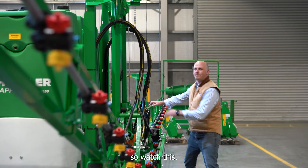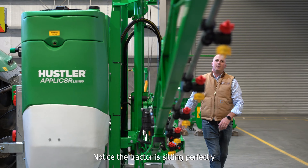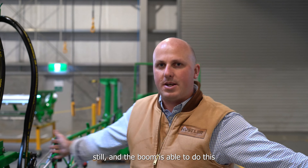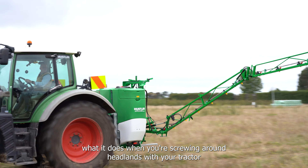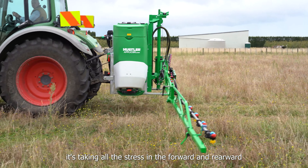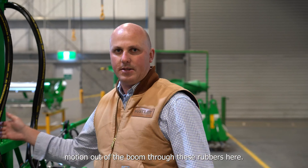Watch this. Notice the tractor sitting perfectly still and the boom is able to flex independently. When you're maneuvering on headlands with your tractor, these rubbers take all the stress of forward and rearward motion out of the boom.